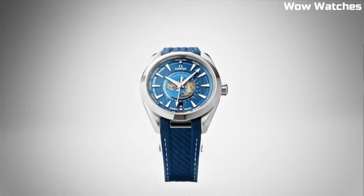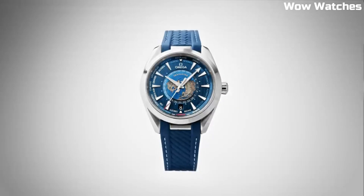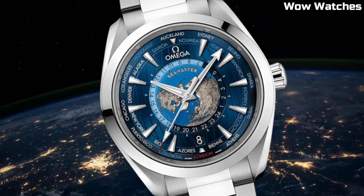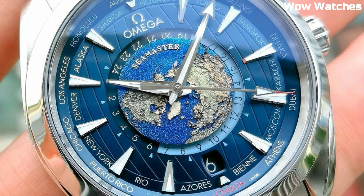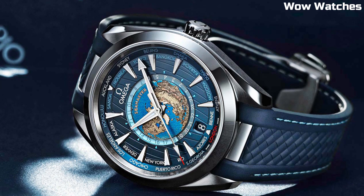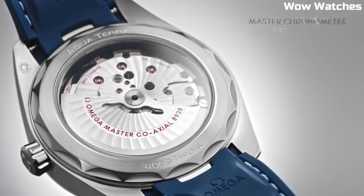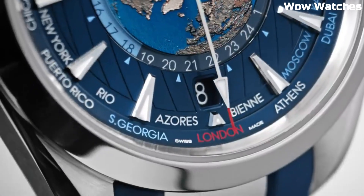The watch has a central hour, minute, and seconds hand, as well as GMT. It is powered by the Omega Coaxial Master Chronometer Caliber 8938 movement and has a power reserve of up to 60 hours. The Omega GMT World Timer is a highly sought-after timepiece among collectors and watch enthusiasts due to its intricate design, high level of craftsmanship, and the use of premium materials.